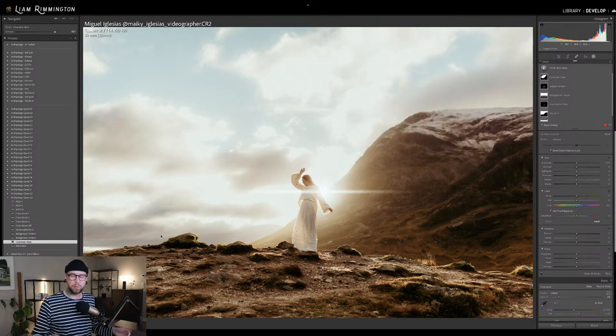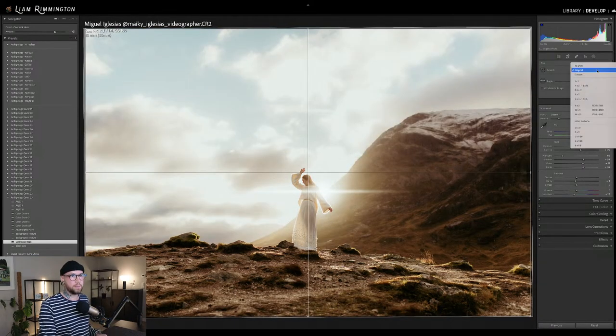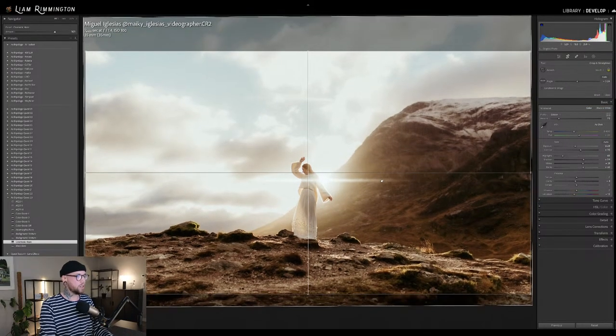Black bars really push that cinematic look by putting a black bar at the top and bottom of your image. You can apply this to any images, but realistically it's designed for horizontal photos rather than vertical orientation. It looks best on horizontal, and it also looks best when you use a cinematic crop — something like 16 by 9, the typical cinematic widescreen look.